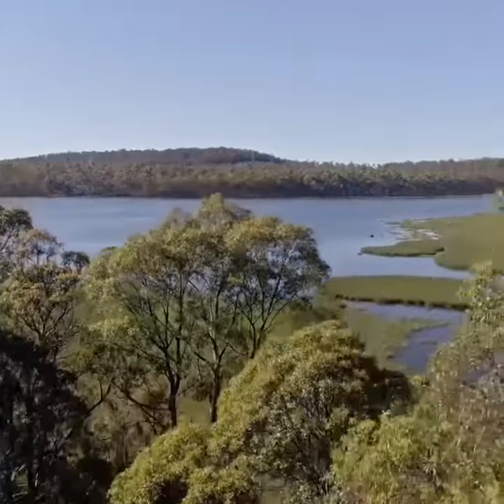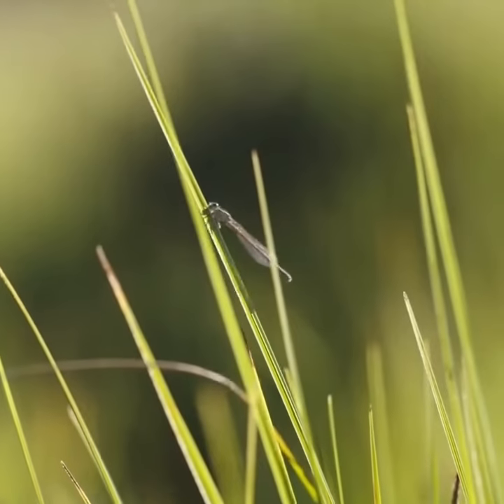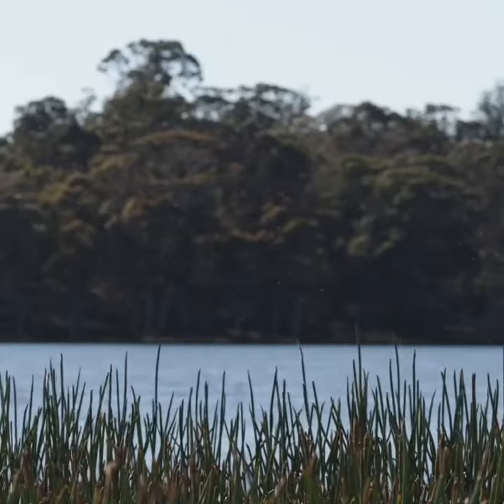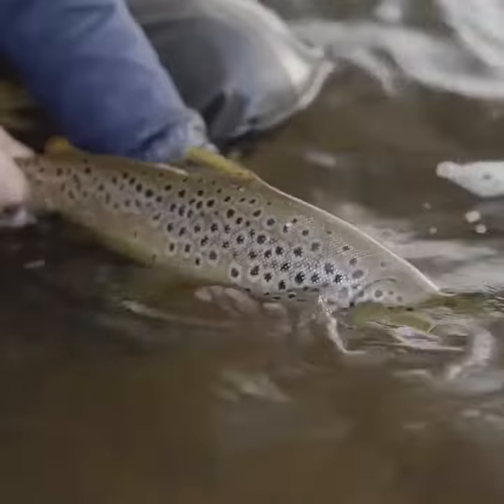It's a shallow lagoon, quite protected, and in the summertime it's fantastic for dry fly fishing. Mayflies are out and it has plenty of plant life and insect life — lots of opportunity to grow those wild brown trout.